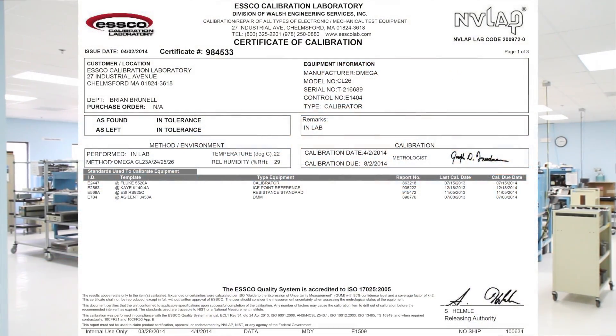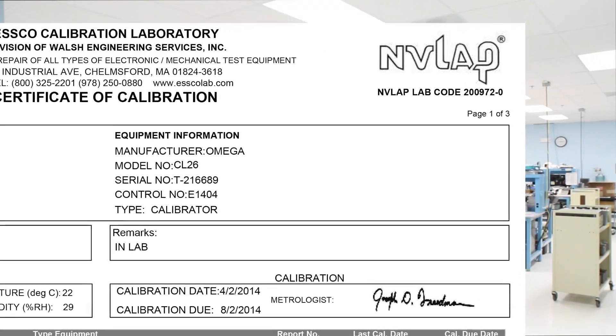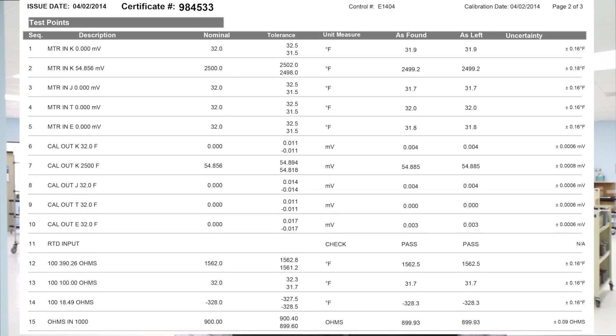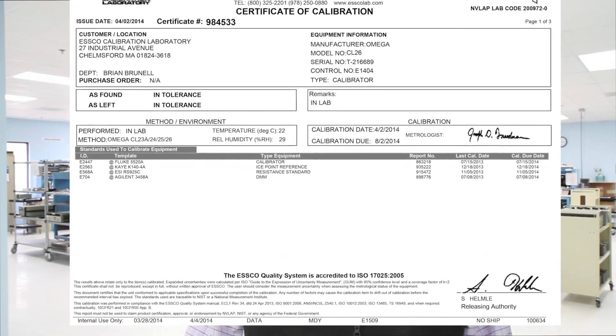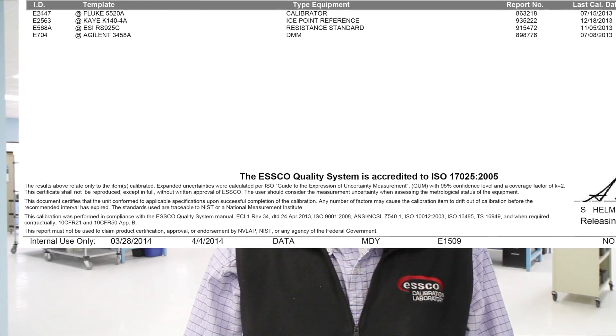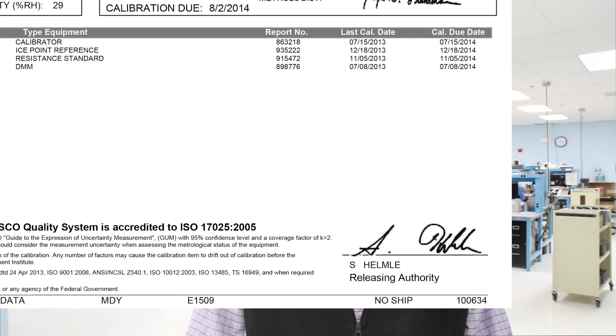The additional documentation for ISO 17025 services includes the accredited symbol and our lab code number, measurement uncertainties for each test point measured, extra wording to meet the requirements of the standard and/or the accrediting body, and the signature of a releasing authority who has verified the accuracy and completeness of the documentation.